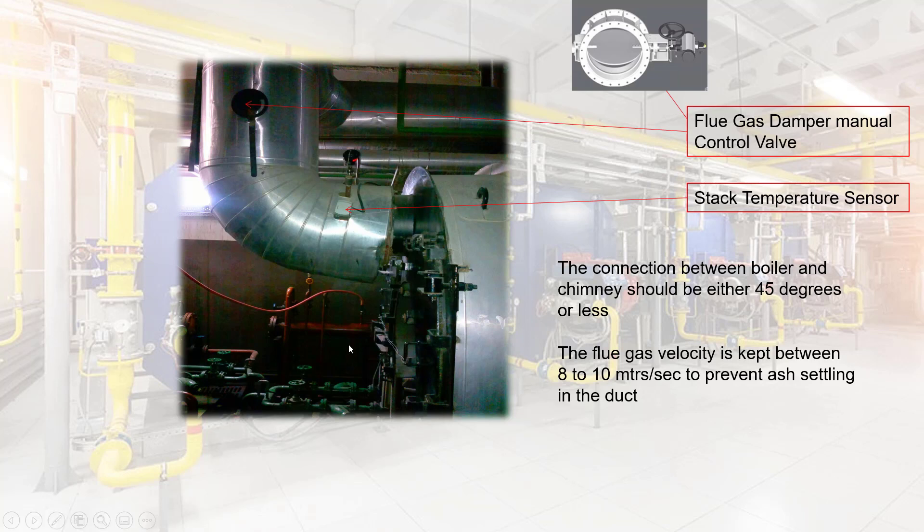Flue gas damper manual control valve — please refer to the picture for a clear understanding. Stack Temperature Sensor: the connection between the boiler and the chimney should be either 45 degrees or less. The flue gas velocity is kept between 8 to 10 meters per second to prevent ash from settling in the duct.